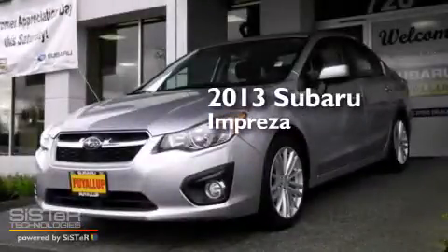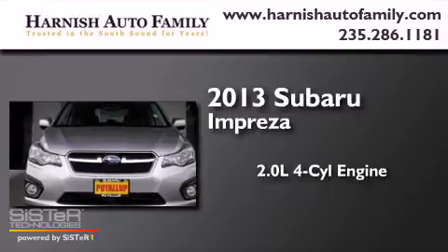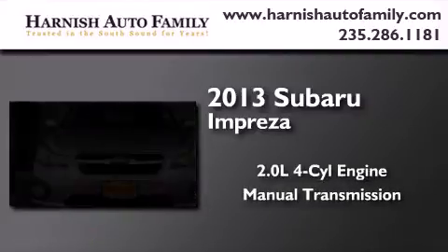This is a 2013 Subaru Impreza. It has a 2.0-liter, four-cylinder engine, a manual transmission, and all-wheel drive.